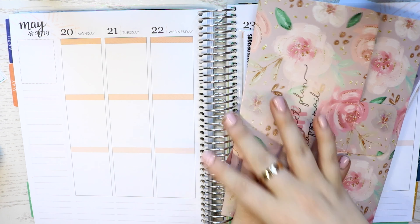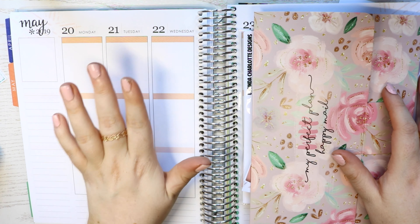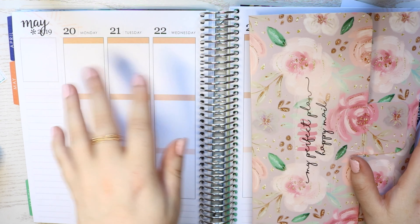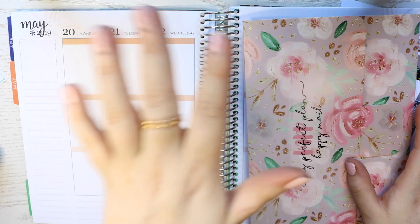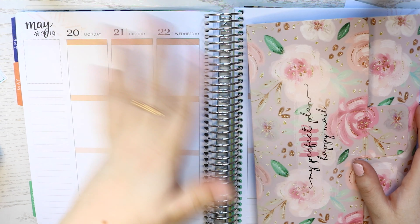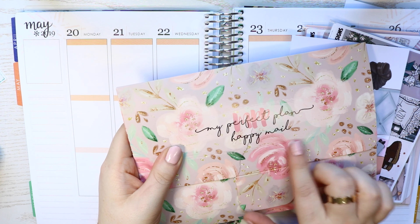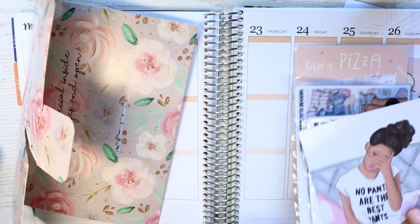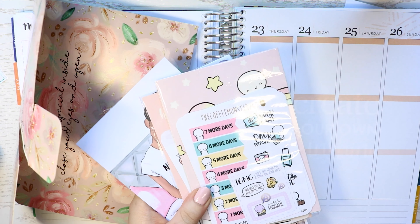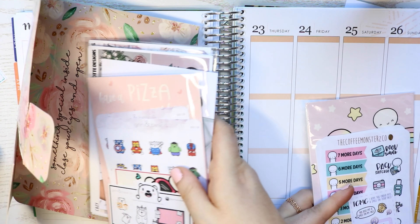Hey guys and welcome back to a mini haul video. Normally I do like one-shop hauls at the end of each of my plan-withs, but I got loads of happy mail in one day and really wanted to get it all out. So I've got a foil haul from My Perfect Plans, two kits from Lucent to Charlotte Designs, a new shop called Gwyn and Bear It, and a mini Coffee Monsters Co haul thrown in.